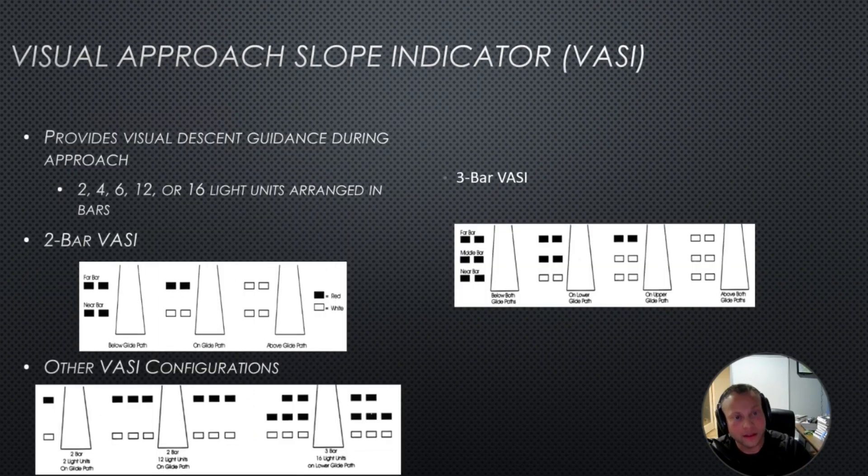Then there's the visual approach slope indicator, or VASI. If you're coming into LAN, you should see this at the end of the runway. Two red — red over red means you're dead, you're too low. White and red balanced means you're good and on glide slope. Two white means you're going to fly all night — you're too high.